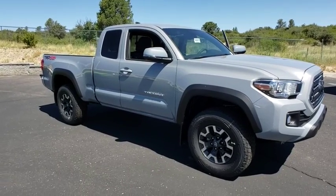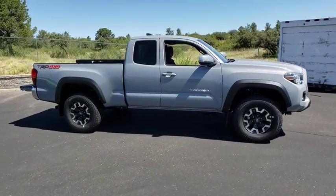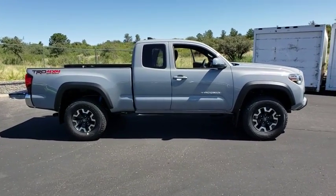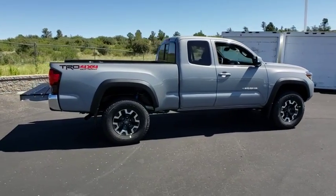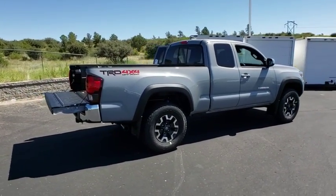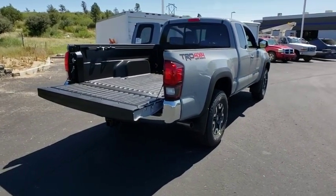Come test drive the 2019 Toyota Tacoma. The Toyota Tacoma boasts a roomy interior, a powerful V6 option, and excellent off-road capability, and has been named the best-selling compact pickup by MotorIntelligence.com five years in a row. This vehicle has less than 100 miles.